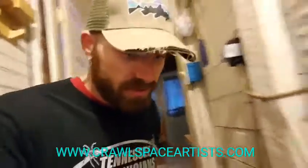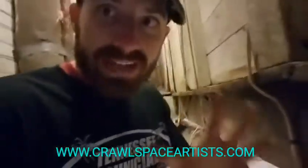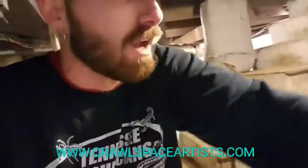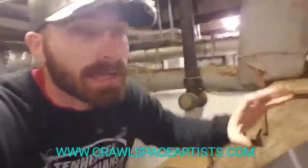Hey guys, Tanner Flowers here. We are just now finishing up this job in Athens. On every job we do, we encounter challenging situations, but today marks two weeks — this has been a constant challenge the entire time we've worked on it. It's one of these old basement homes where you go down these steps; this was an old basement area and all the sides were crawl space.